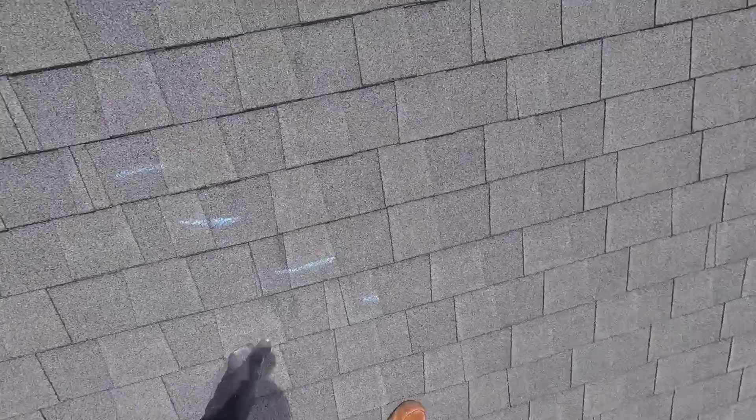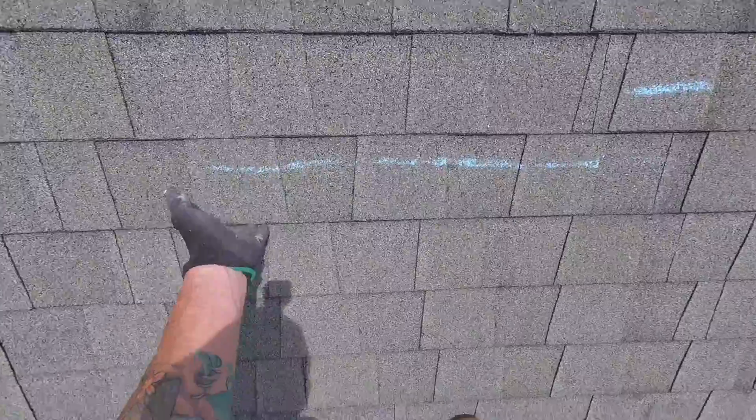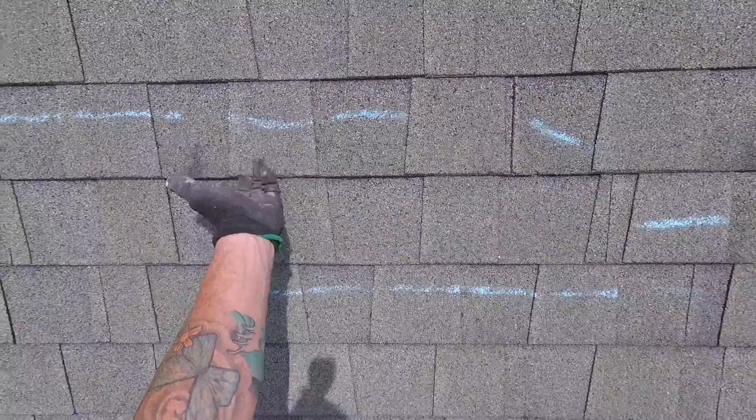Here's more of the beginnings of lifted-up shingles. This obviously denotes big sections.